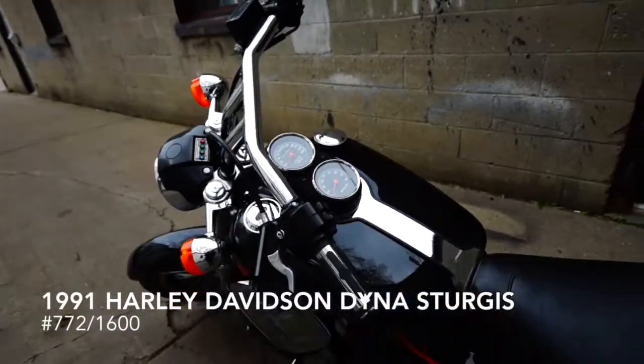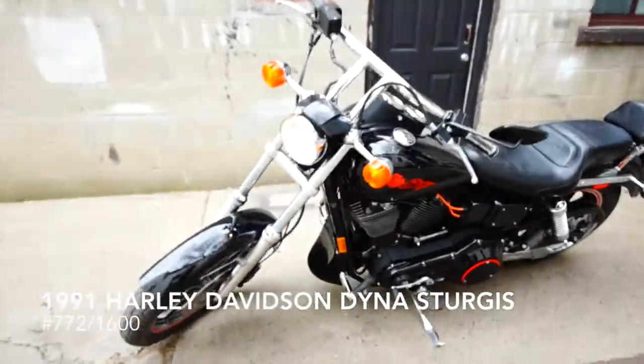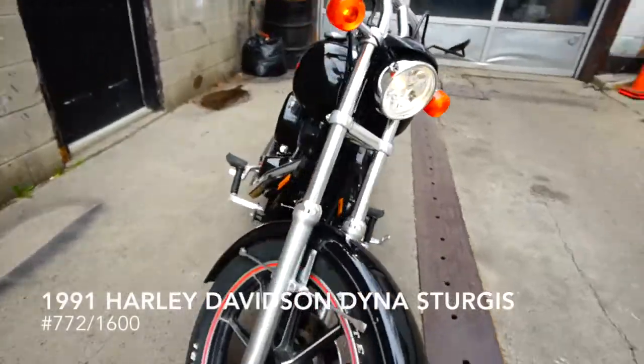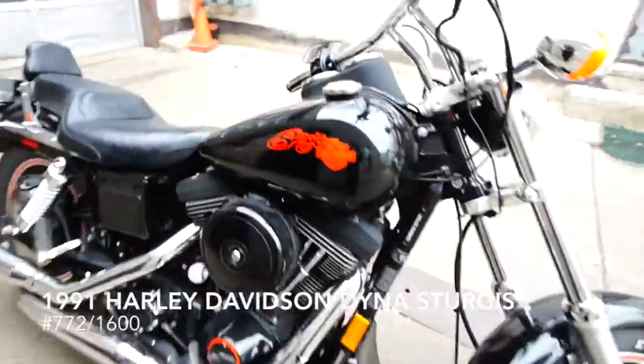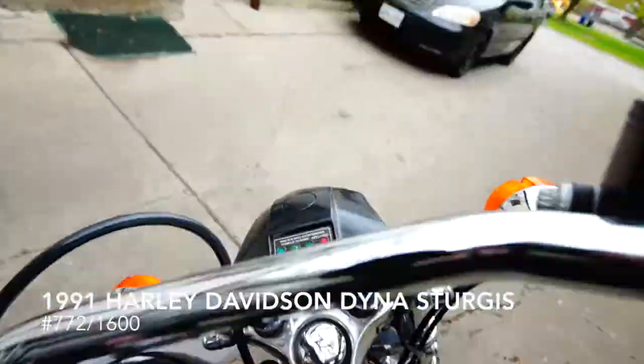This is a 1991 Harley-Davidson Sturgis — the first of the rubber-mounted Dyna-Glides. Beautiful condition, number 772 out of 1600.